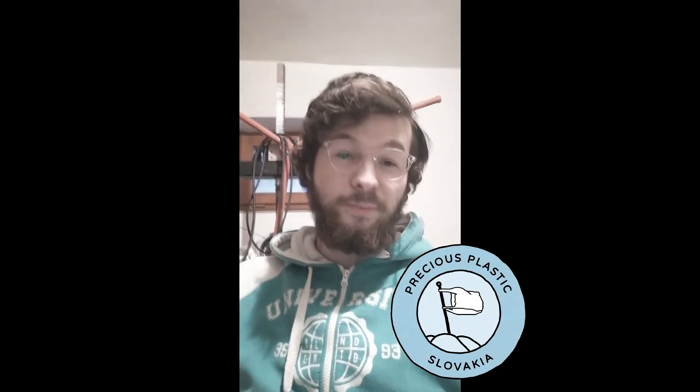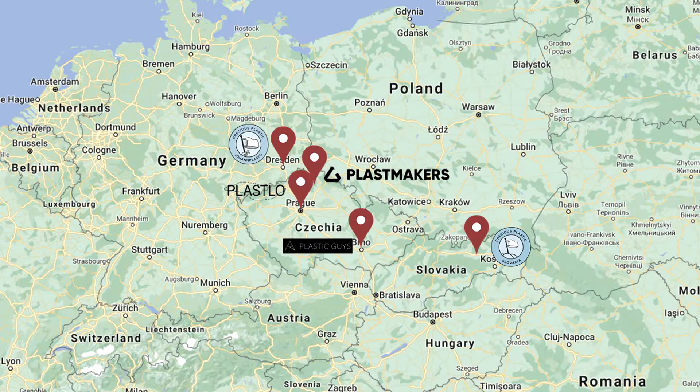Hello everyone, we are Plastic Guys. My name is Tomas from Johan Plasto. I'm Martin from Precious Plastic Slovakia. This is Teresa from Plastlo, from Prague. I'm Tom from Plastmakers. In this video you'll get information about five Precious Plastic projects in Central Europe, Germany, Slovakia and Czech Republic. Stay tuned and enjoy.